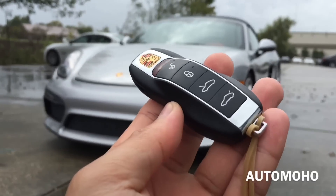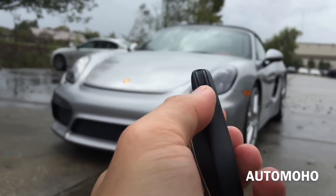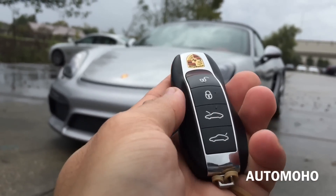Okay, so here I have the remote — a very cool looking remote with a panic button on the back. On the remote I have the unlock, lock, hood, and trunk release button.